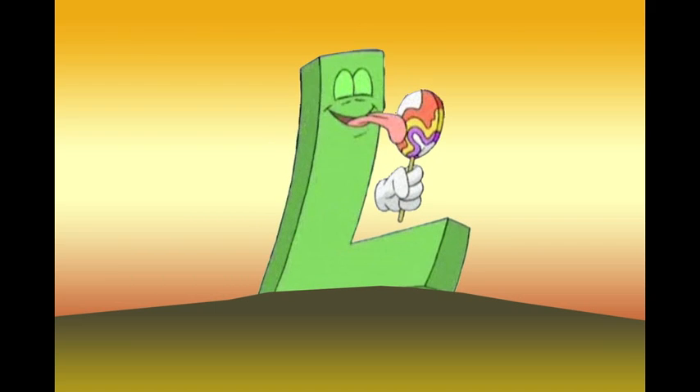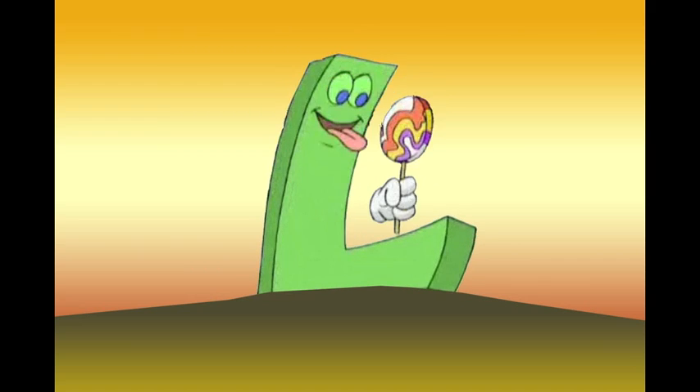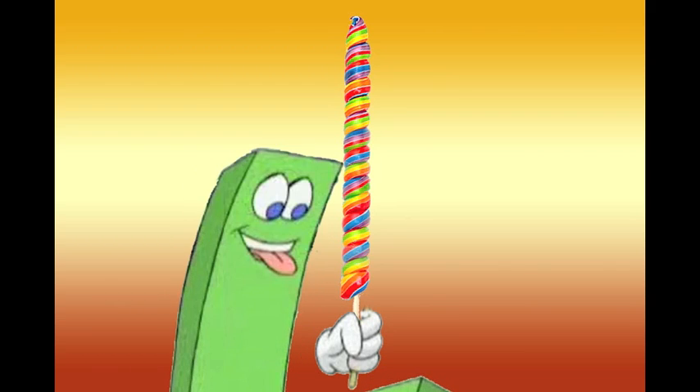Here is the letter L, who likes to lick lollipops. Lick! What does the baby L look like? A candy stick. You like to lick a candy stick. Lick!